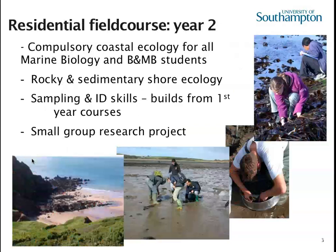In year two, the marine biologists go off to Dale Fort, where they have a compulsory course looking at sampling and IT skills on the shore side. They also develop a small group research project and start to work in teams.